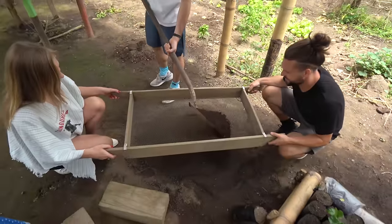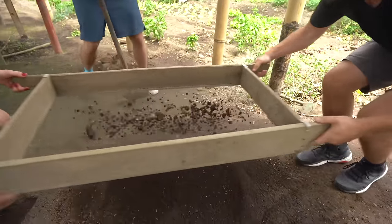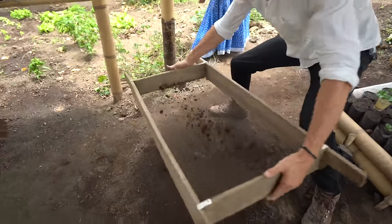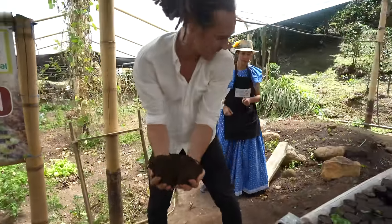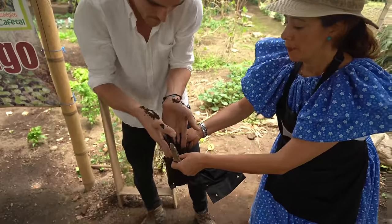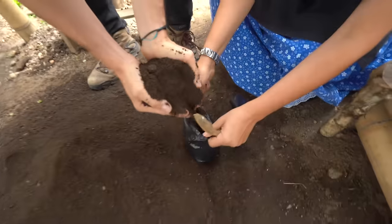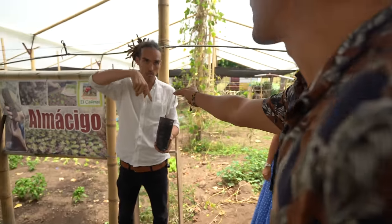Esteban's adding some of the soil, they're going to sieve it out. Where do we put this one? In the back. We are going to make room for this chapola.